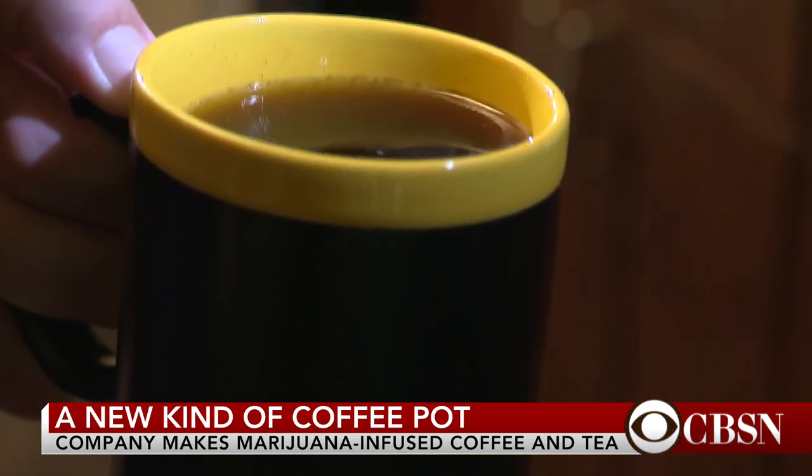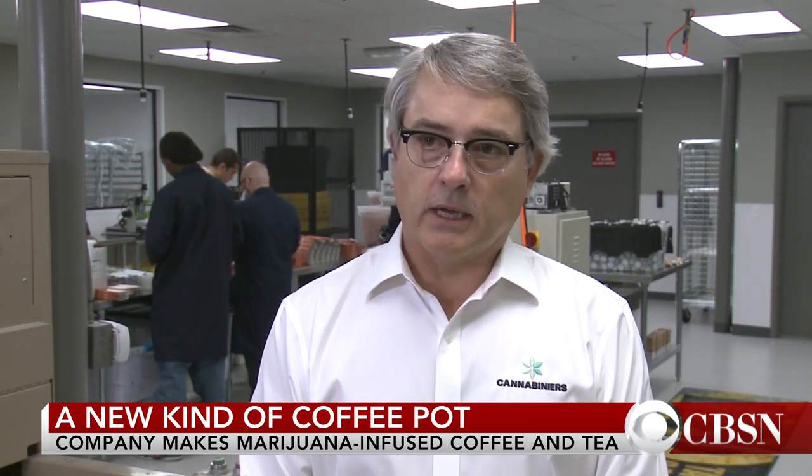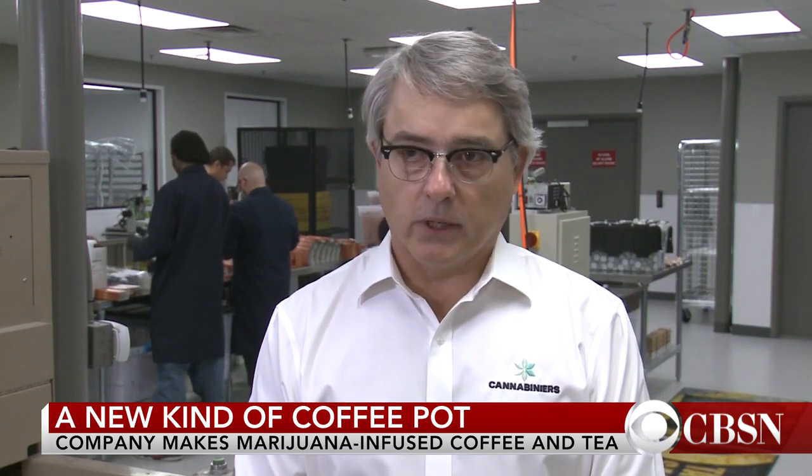Will you get high drinking the tea or the coffee? Yes, you will. No — what we've got is a 10 milligram dose. It's a very light dose.